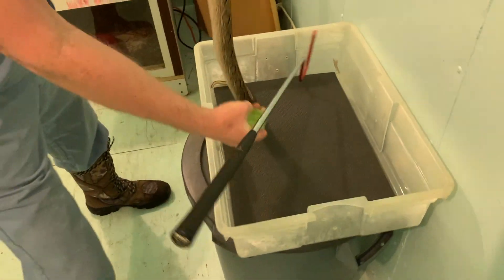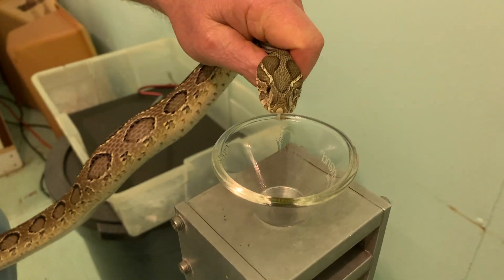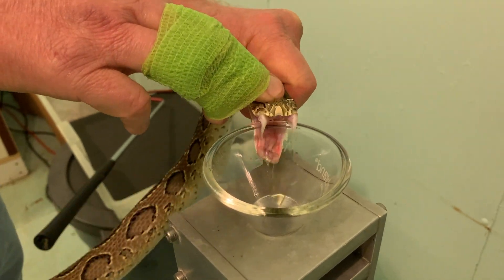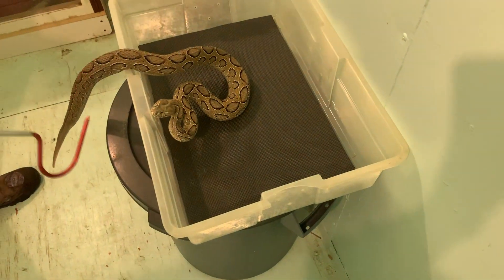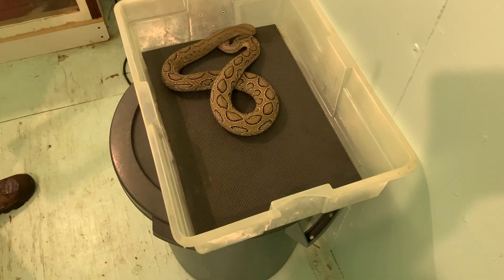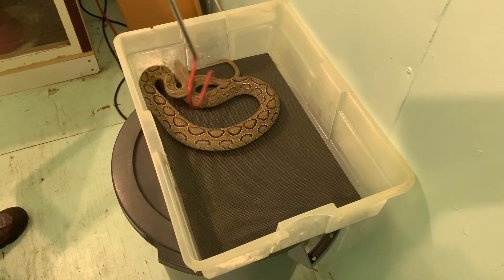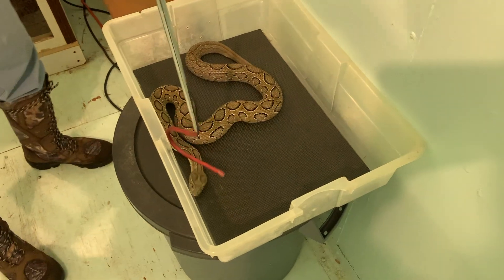We'll watch one more extraction here, and we'll finish out this video with this snake, who is actually the father of the smaller ones. He's also thinking about getting his head under his coils — or was for a second.